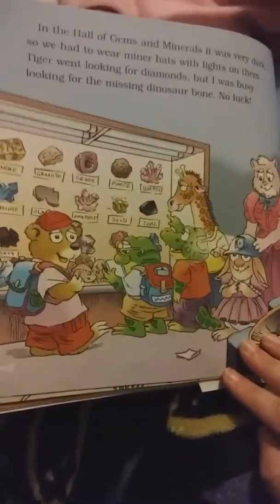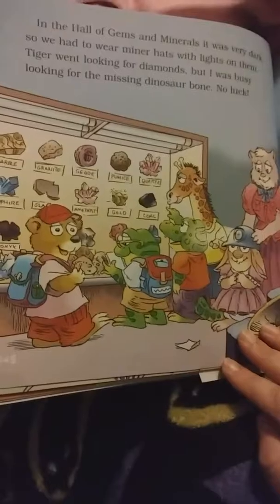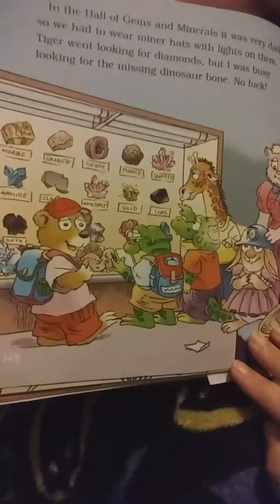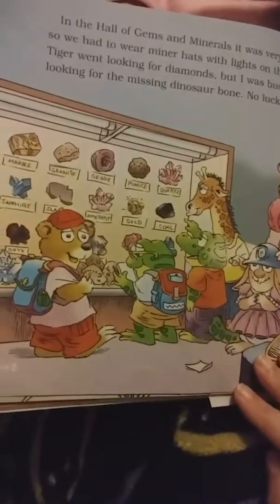That's what it said — the monkeys. A guard came running over to see the monkeys too. So I asked him about the dinosaurs. I found out that the exhibit was closed because the Triceratops bone was missing.